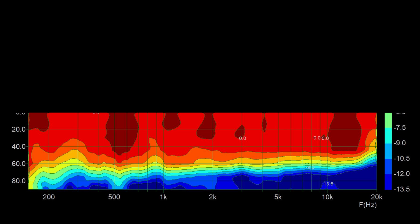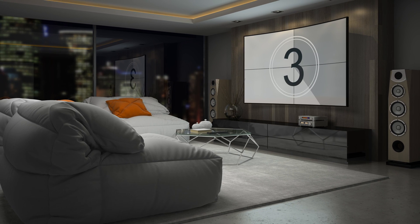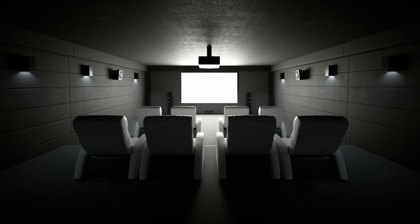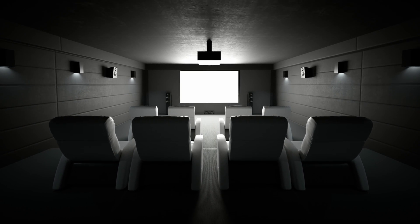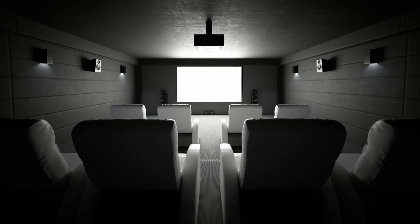If we were to take a speaker with the tweeter directly in the center, cut it in half, and do a polar response on the right-hand side, it should be a perfect overlay on the left-hand side — meaning we don't even have to take a measurement of the left-hand side. That's really good if you're putting a speaker in a room and want wide coverage — both on the right, left, and center — like a home theater with multiple seats. That centered tweeter is really nice to have because you get the same coverage on both axes.